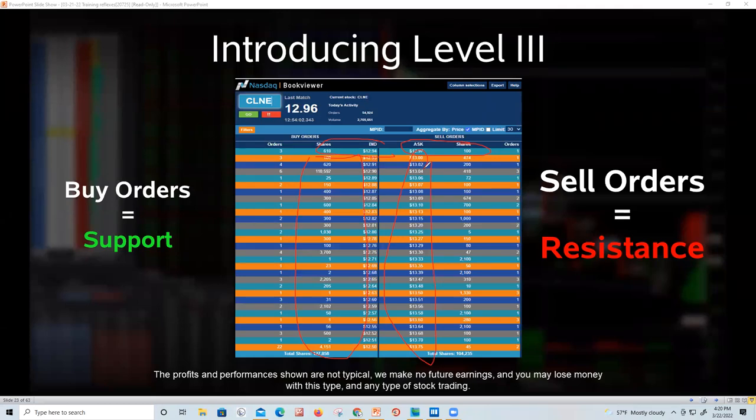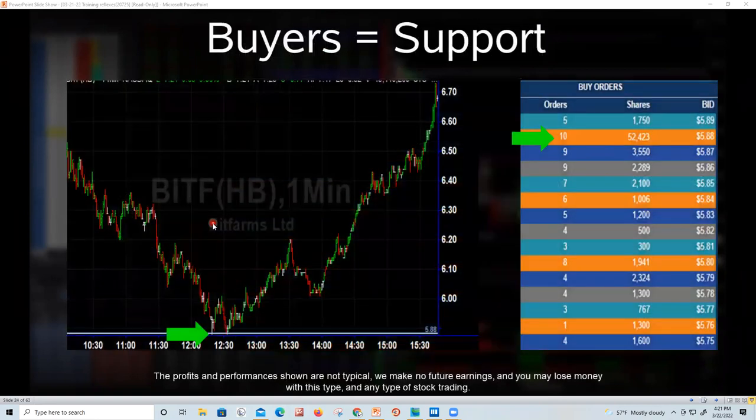I'm going to keep sounding like a broken record, but I want you to realize that next time you lose on a trade, you'll know why. Stocks go up due to supply and demand. Did you see those buyers and sellers? Did you see that supply and demand? That's what we need to focus on. It's easier to follow the money than to work on something that's delayed.